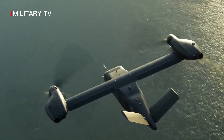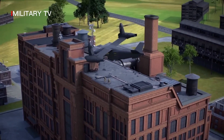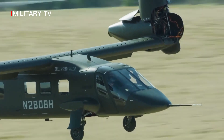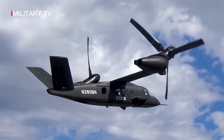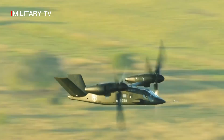The V-280 will have retractable landing gear, a triple redundant fly-by-wire control system, and a V-tail configuration. It will have a crew of 4 and be able to carry up to 14 troops. The dual cargo hooks will give it the lift capacity to carry the M777A2 howitzer — as much as 10,000 pounds (4,500 kg) — while flying at 150 knots (170 mph / 280 km/h).